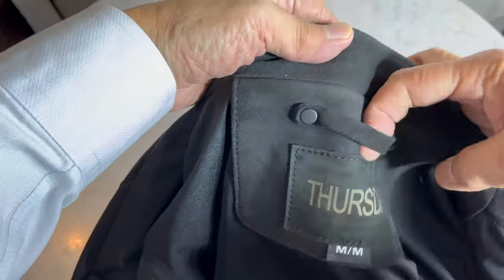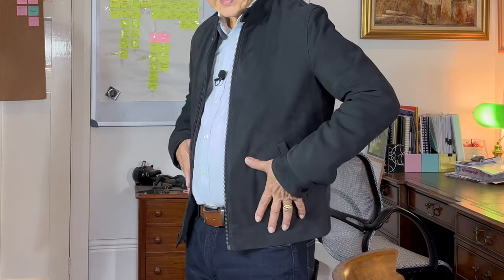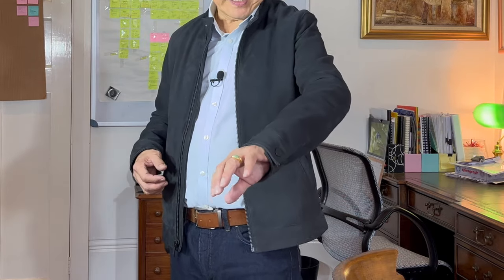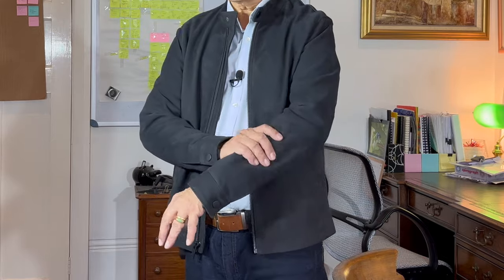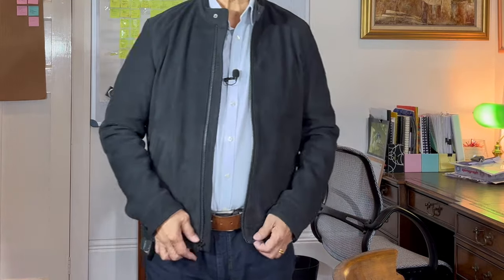This is one of Thursday's leather jackets called the Racer. It is leather — this is in their black matte, which is in nubuck, which I'll talk about in a minute. Sometimes it might look like it isn't leather, but it is definitely leather.